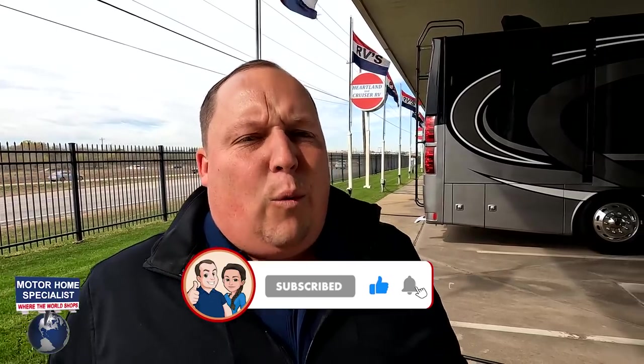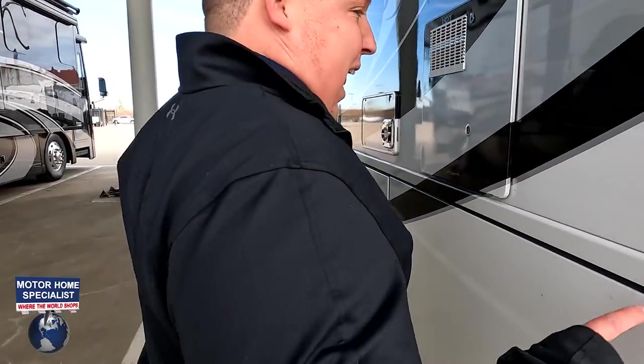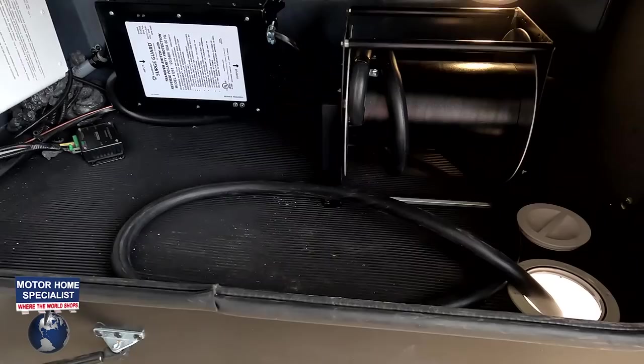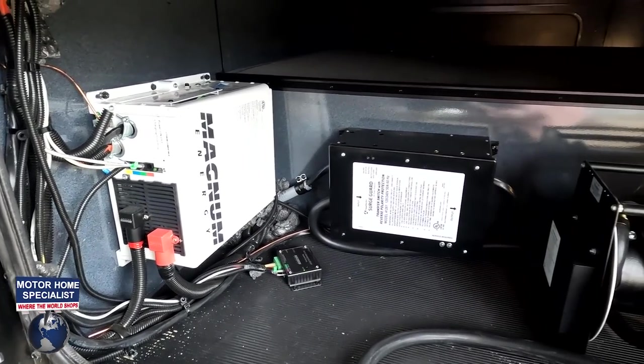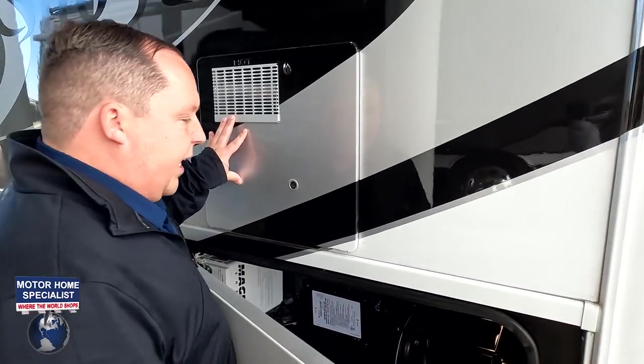Make sure you guys smash that thumbs up button — where else is RV sales going to go fly to Texas and take you up on the roof to show you the features? Coming back down the side: 50-amp power cord with a reel, surge guard detector, 2,000-watt inverter. Here's your water heater. Very nice wet bay — that's where you dump your tanks. More storage, another dump, and there's the Onan 8,000 diesel generator.